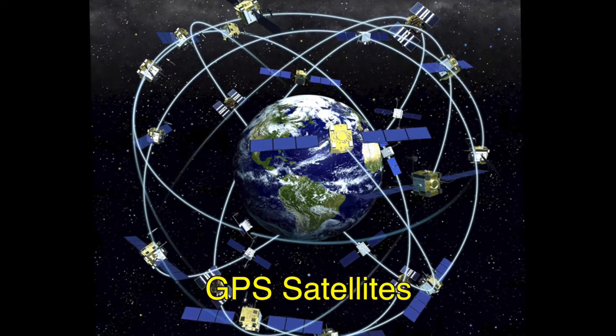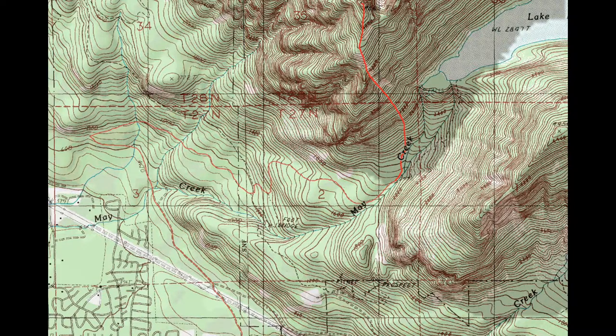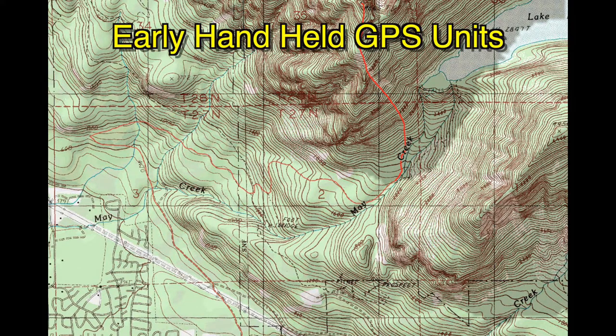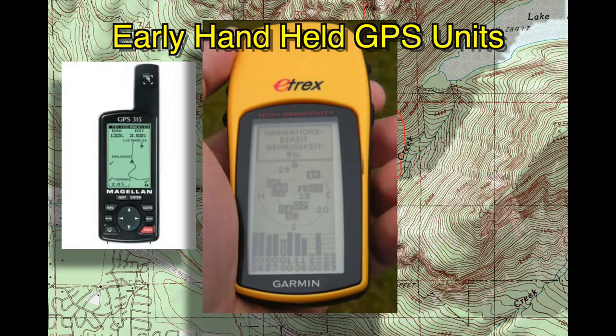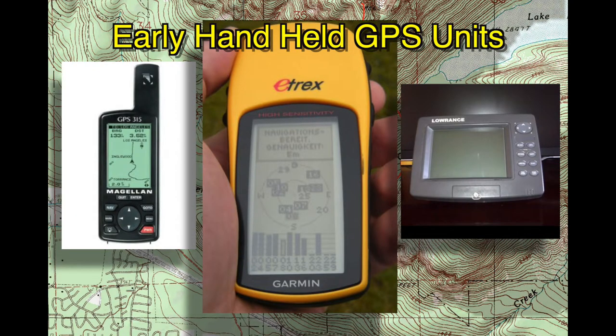Today, there's a large selection of GPS hardware units available for civilian use. Some of the earliest units made available were the handheld units. Popular brands included Magellan and Garmin. Lowrance was also an option and they've become best known for their large screen sizes.